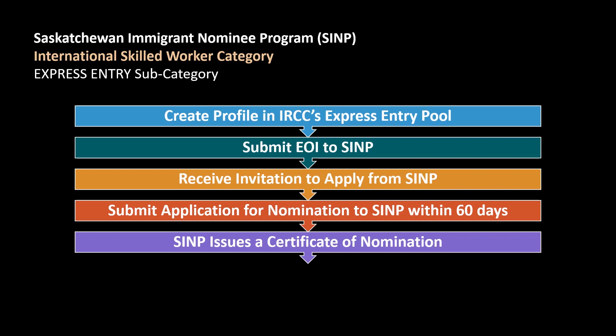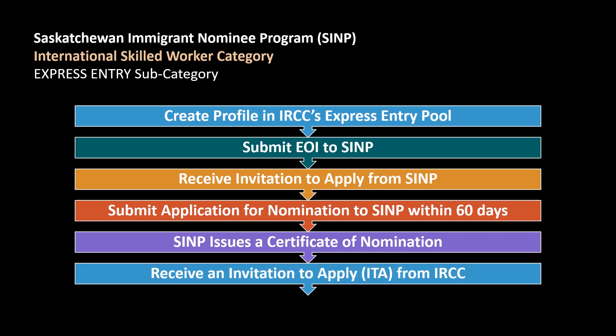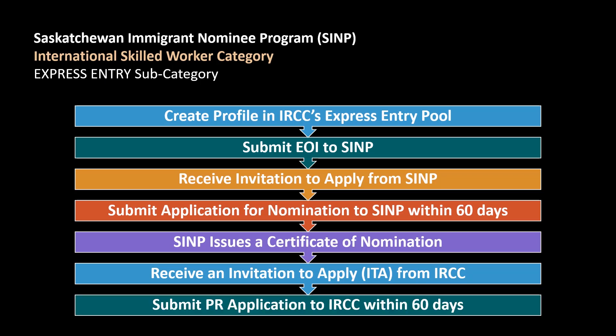Once SINP reviews your application and they see that you qualify under the program, SINP will then issue a certificate of nomination, and in the next draw for the Express Entry, you will surely receive an invitation to apply from IRCC. After you get the ITA from IRCC, you will then have 60 days to submit your application for a permanent resident visa to IRCC through the Express Entry system online.